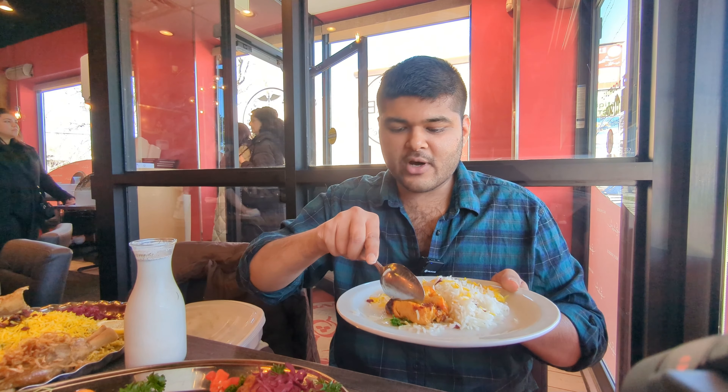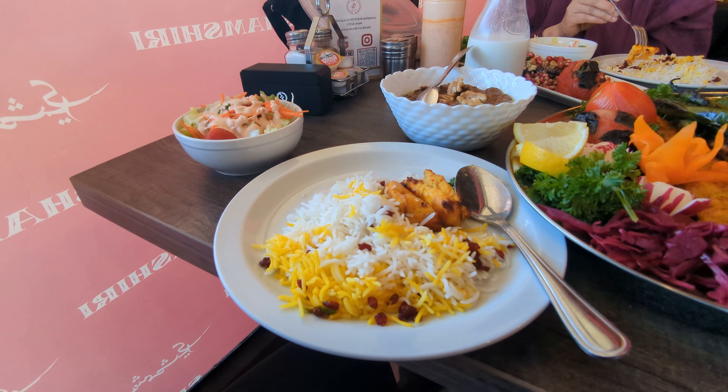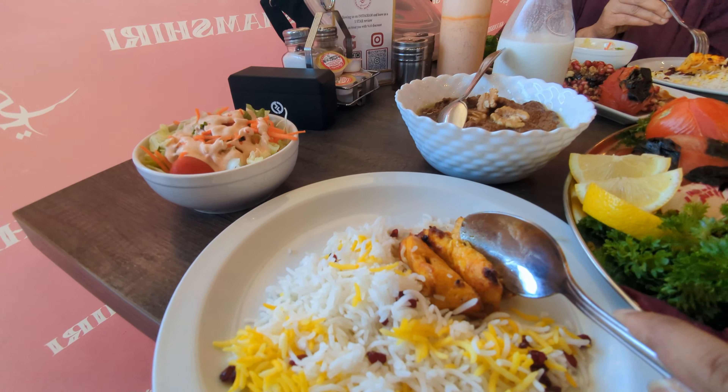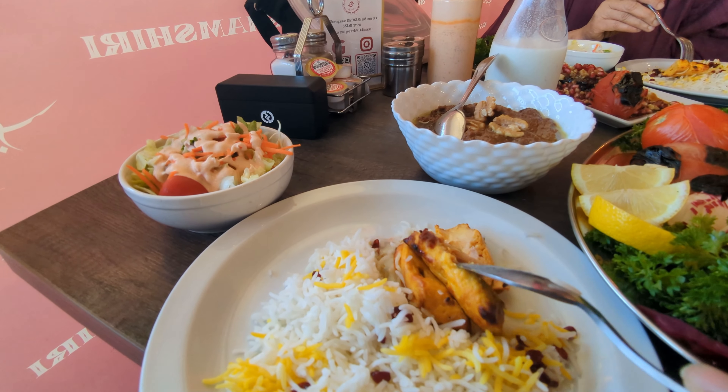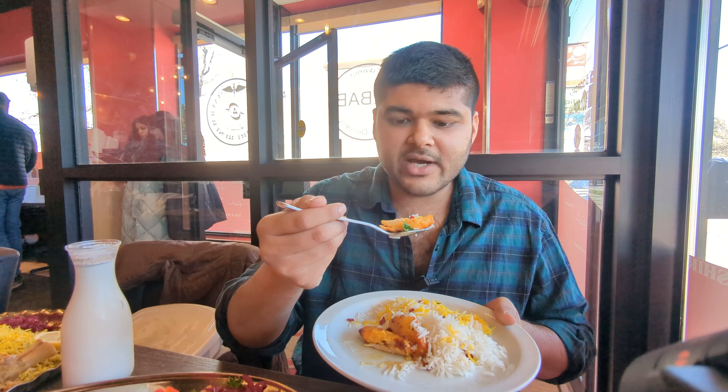Alright, let's dig into the kubideh. Chicken kubideh is basically Persian cake on chicken skewers or chicken kebabs, and you can tell — take a look at that kubideh right there. Looks so beautiful, super succulent, super juicy. The piece of chicken is actually pretty huge and it breaks up so easily — I can see the juices oozing out of it. Let me show you up close what it looks like — as you can see, super juicy, so glistening with juices inside.